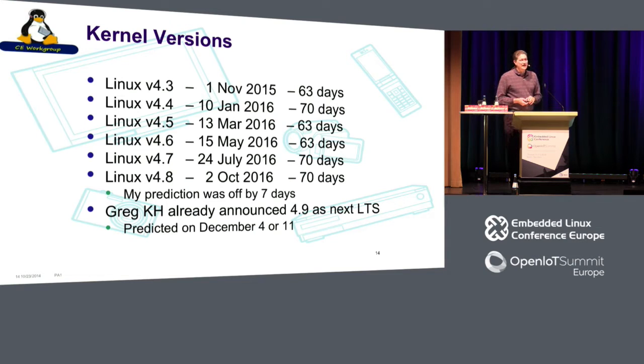These are the kernel releases we've had in the last little bit. Notice the cadence here is really consistent. My prediction for Linux 4.8 was off by seven days — I actually predicted a longer cycle, 77 days, which was dumb of me. So I've widened my prediction: it's going to be either December 4th or 11th. Interestingly, Greg Kroah-Hartman has already announced what the next long-term stable kernel is going to be.